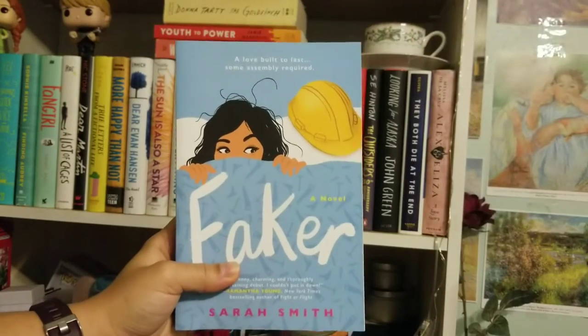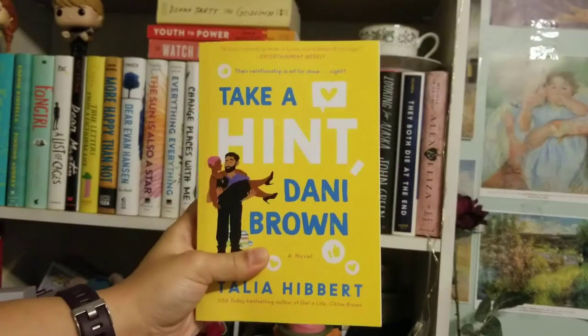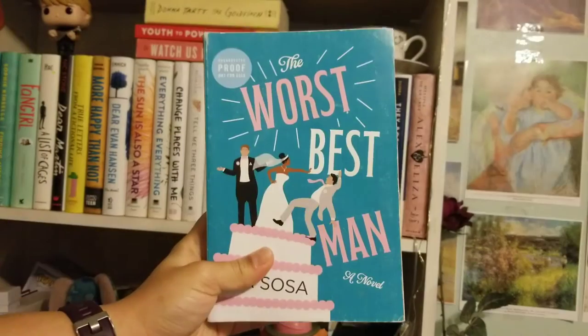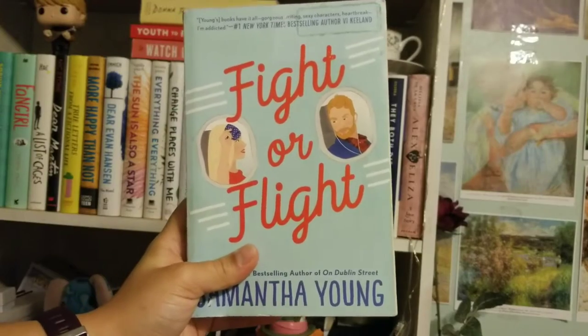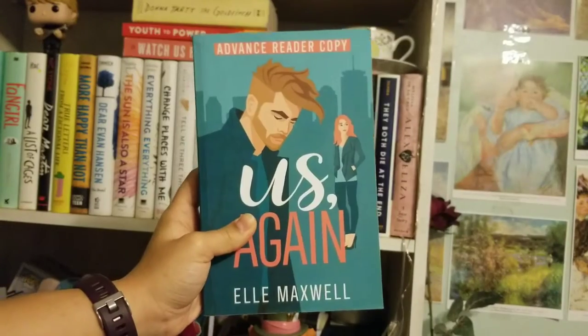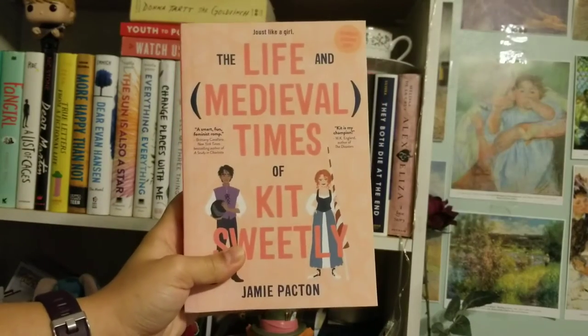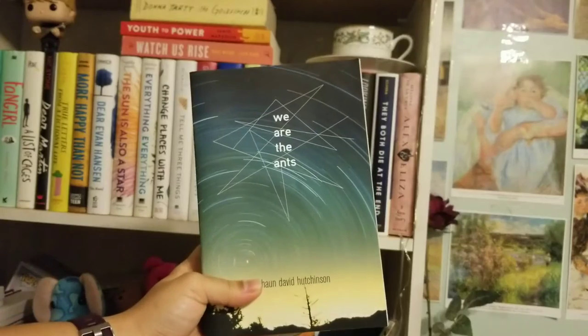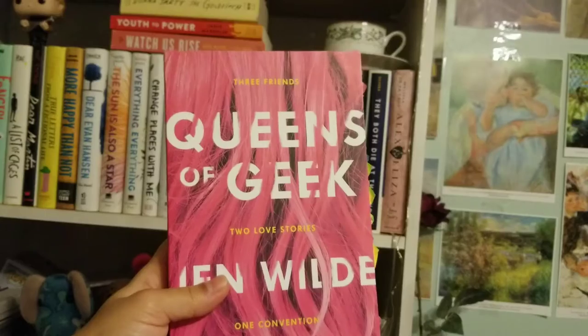And now for the voiceover. Right now I'm just going through some of the books that I have read — most of these are going to be romance novels, I'm noticing. This is the top shelf of all the books that I have read. These are advanced reader copies or just copies that I really enjoyed; they're mostly paperbacks up there.